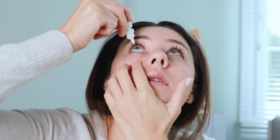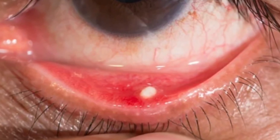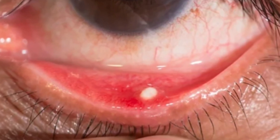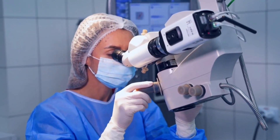Just like optic nerve head drusen, the exact causes of eyelid calcification aren't exactly known, but they tend to be correlated with chronic eye inflammation and just getting older. Lubricating eye drops can really help the discomfort that comes with this, but in serious cases with a lot of irritation or discomfort, minor surgery may be performed to remove the hard calcium deposits.